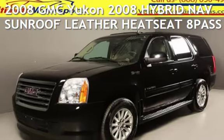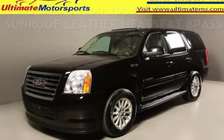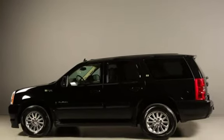Presenting a pre-owned 2008 GMC Yukon. This four-door SUV has an eight-cylinder, 6.0-liter V8 engine, with rear-wheel drive and an automatic transmission.